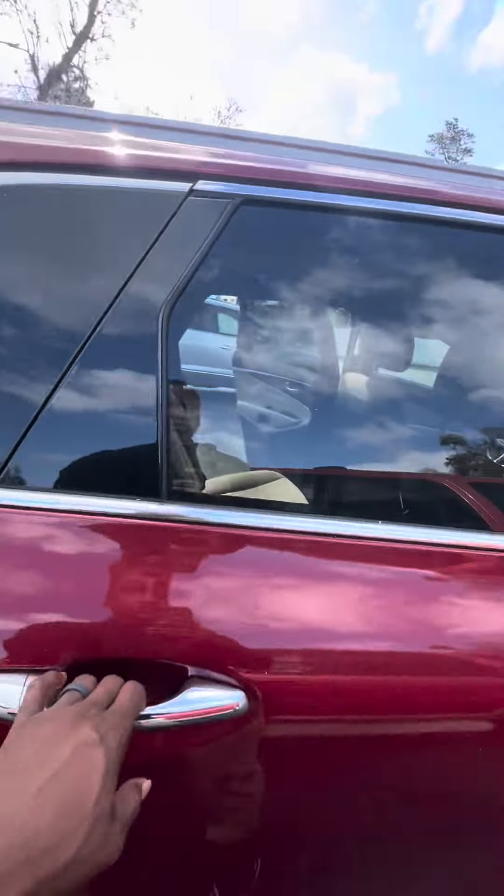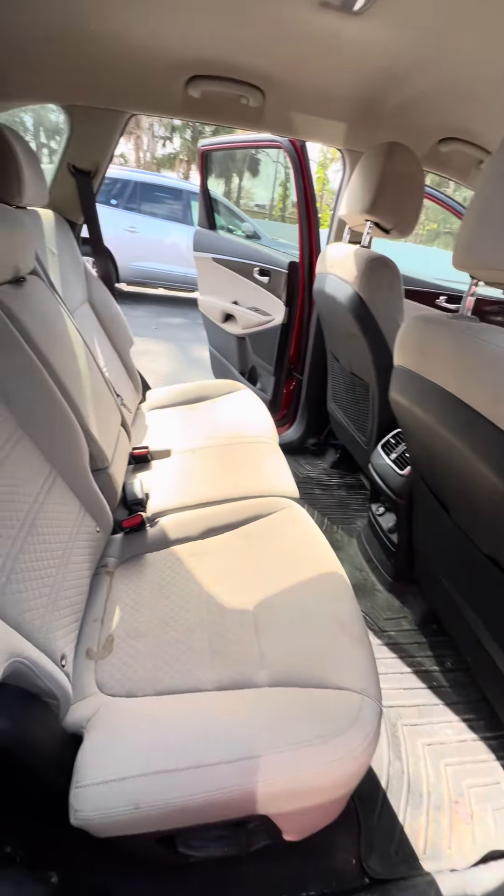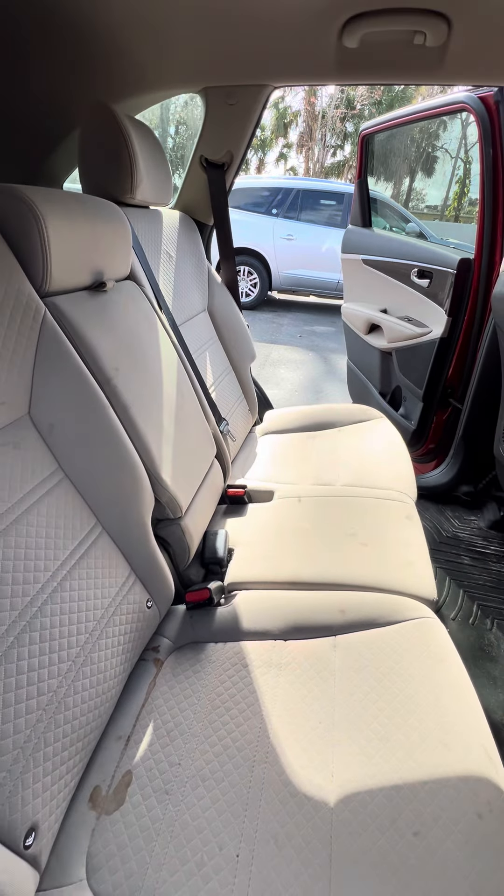Now we get to the back row. All-weather mats, heating and cool vents, multiple phone charger. No rips, no tears to the seats.